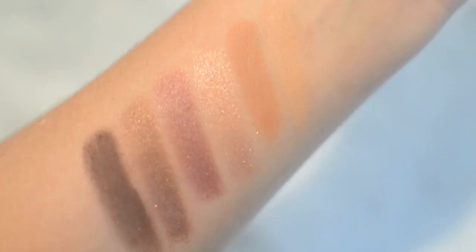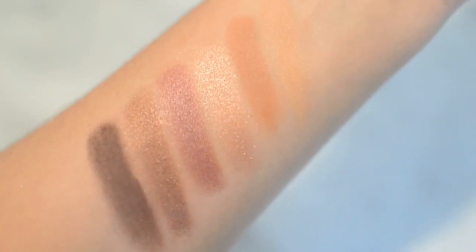Next up, the Urban Decay Aphrodisiac palette. I keep talking about this, but it's just so good — another travel-friendly palette. The shades are really neutral, but I love this rose gold in here and the purple is really pretty. I've been using the rose gold by itself as an everyday shade. Look how creamy that goes on. Urban Decay shadows definitely don't get enough love. I think this is going to be a precursor to the new Cherry Naked palette that's coming up.